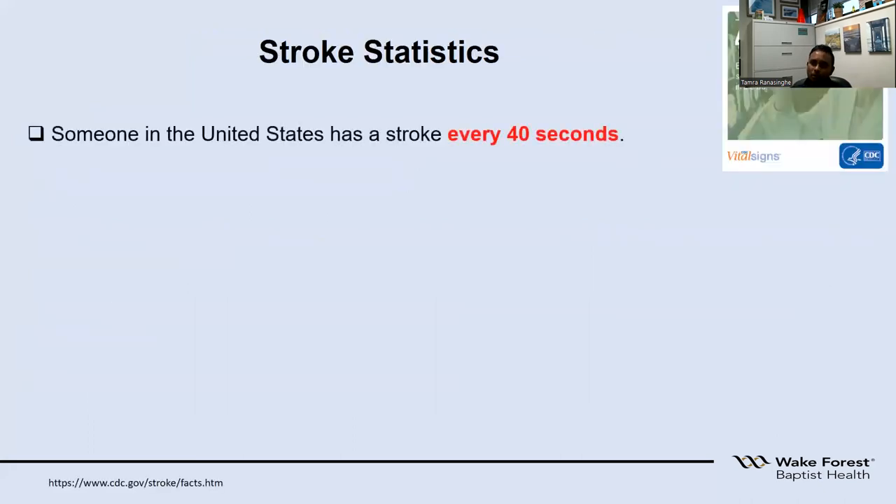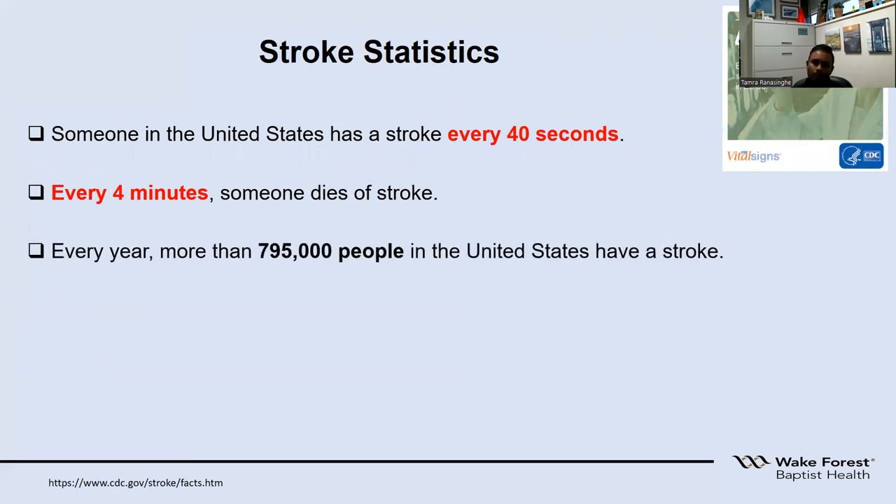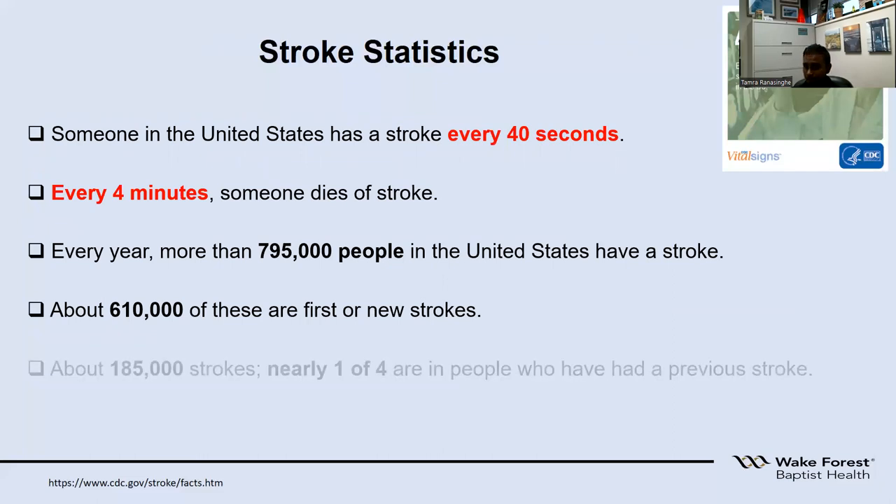Stroke statistics: every 40 seconds someone is having a stroke and every four minutes someone's dying because of a stroke. Every year about 795,000 patients end up having strokes, and out of that about 600,000 are having a stroke for the first time. That leaves about one in four patients — once they have a stroke, they have a higher probability of having further strokes for the rest of their life.